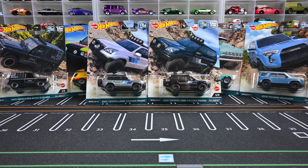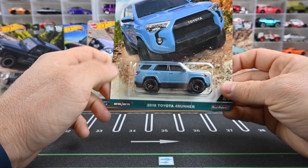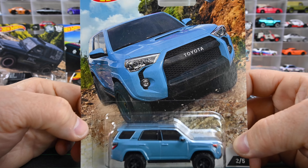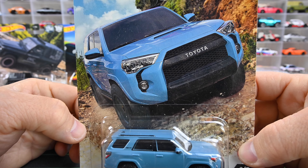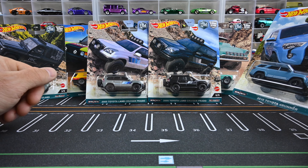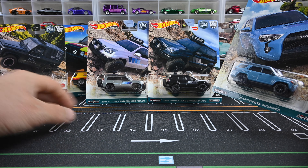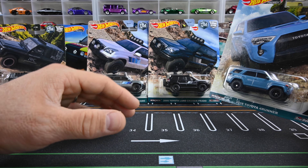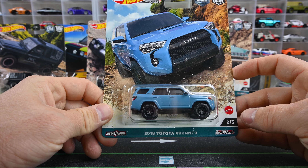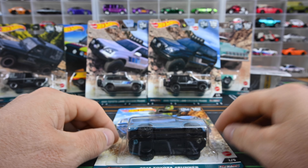We're going to start with the 2018 Toyota 4Runner because this is just such a cool model and I'm very happy to see it again. We saw it last year in Boulevard, which was so cool. Check out that artwork — awesome artwork on all these blister cards. I love off-roading, trail climbing, big trucks, big tires — all that good stuff. Really cool to have this set.